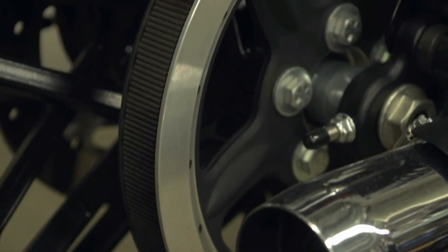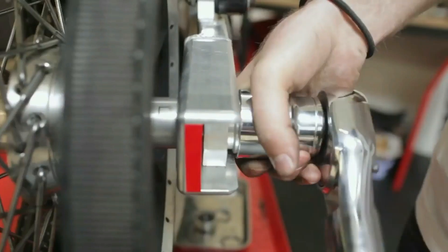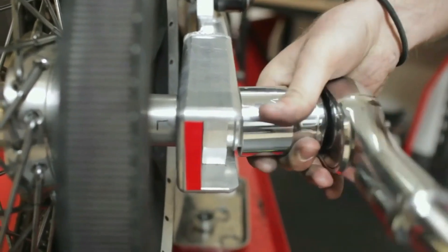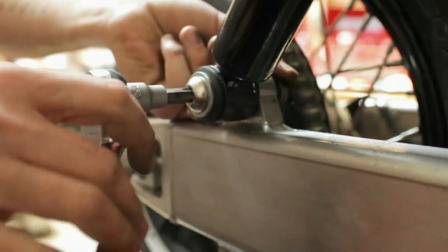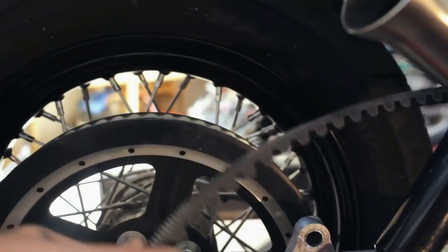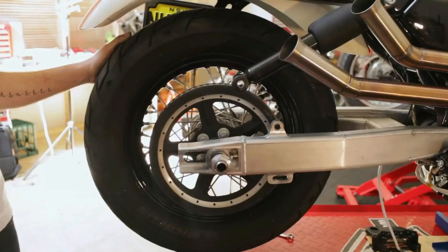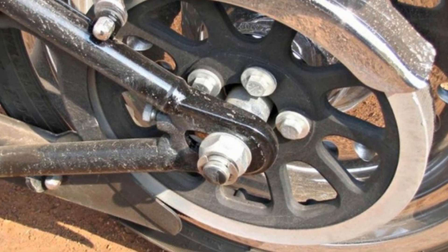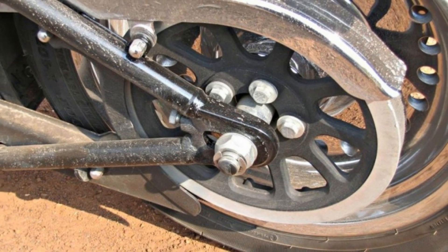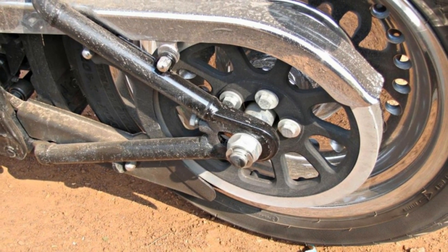That brings us to the biggest downside of the belt drive. Even though it does have exceptional life, you will find yourself in deep trouble if you manage to snap the belt during your cross-country tour, because it is near impossible to repair the bike roadside in such a scenario. You will have to remove quite a lot of parts — like the rear wheel and swing arm, to name a few — just for the replacement of the belt. Also, they are not cheap. But if you consider the life and reliability that it offers, the extra price does make sense.